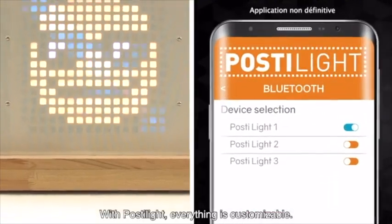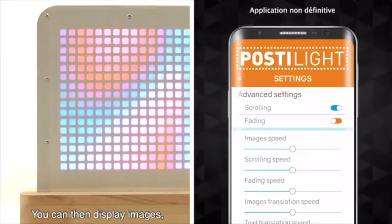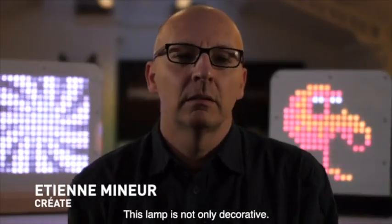With the Postilight, everything is adjustable — from brightness to display duration. You can display images, scroll text, launch animations, and much more. This lamp is not only decorative.